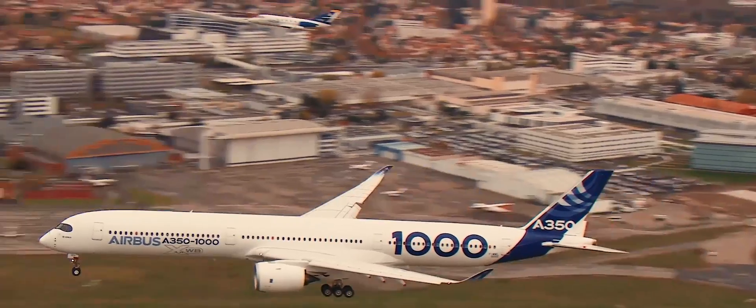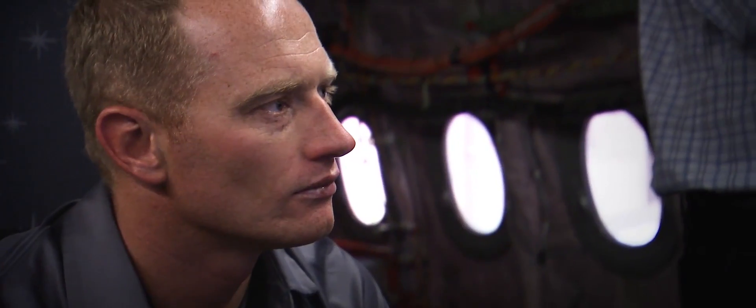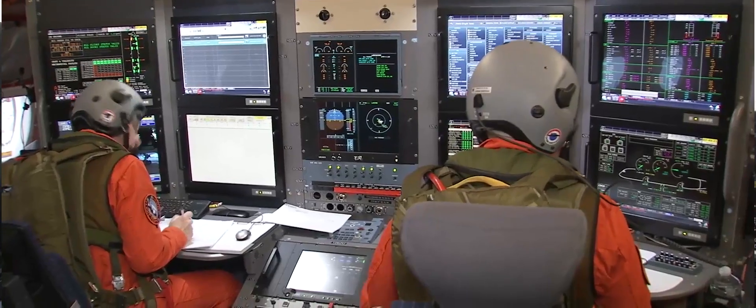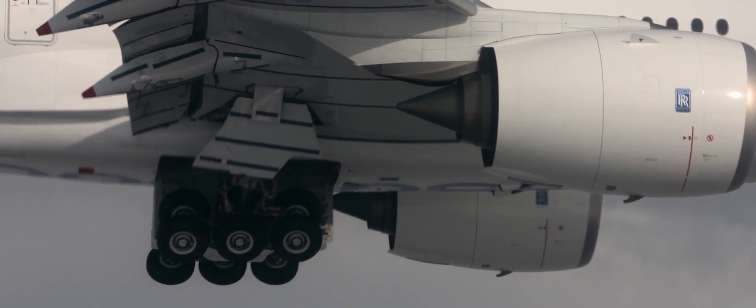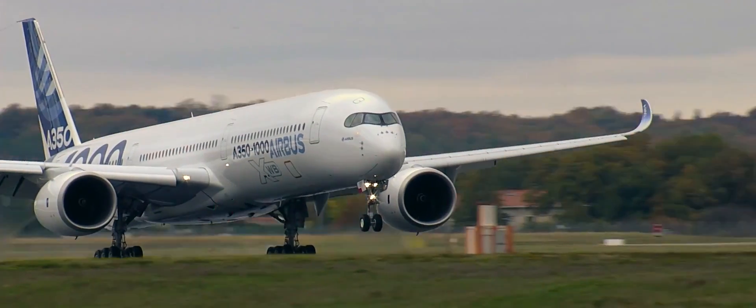The chase aircraft is there obviously for safety and security. For telemetry, we have real-time data sent to the ground and we have a lot of engineers looking at the systems and the aircraft aerodynamics. In real time they can tell us whether our model and everything is working as it should.